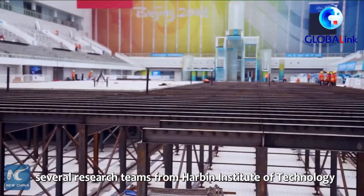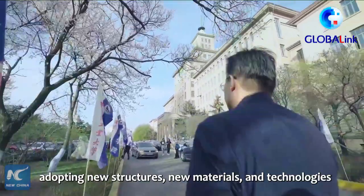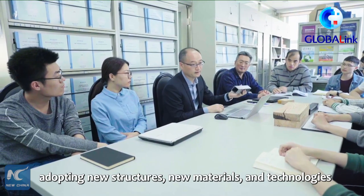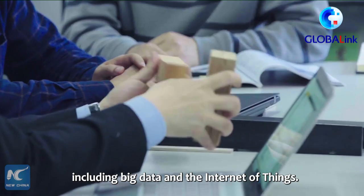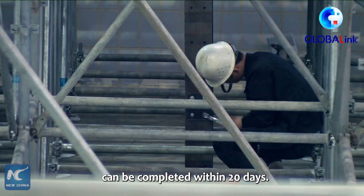Over the past six years, several research teams from Harbin Institute of Technology have been working together, adopting new structures, new materials, and technologies including big data and the Internet of Things. The whole transformation process can be completed within 20 days.